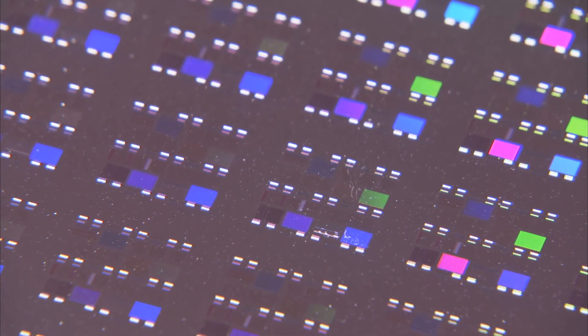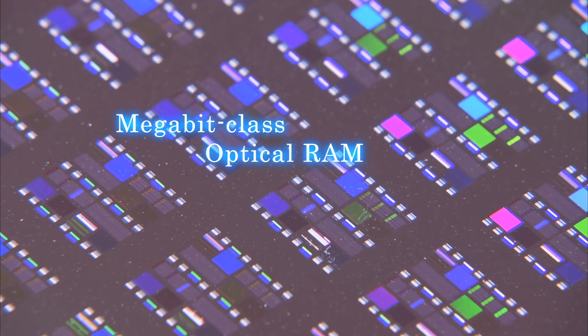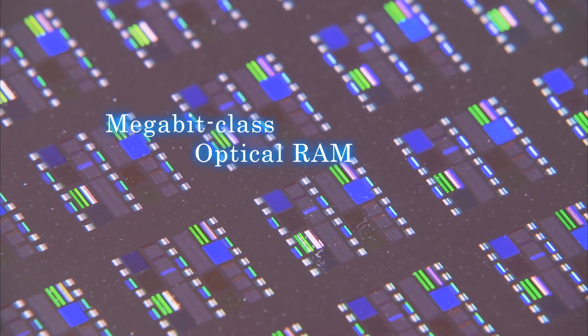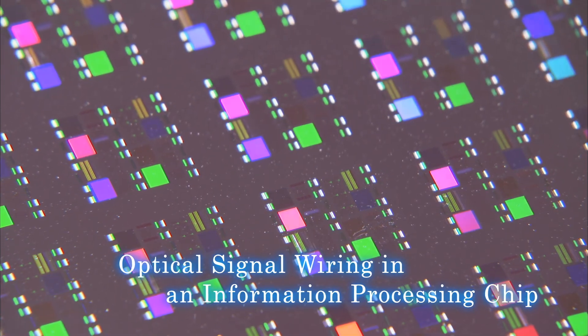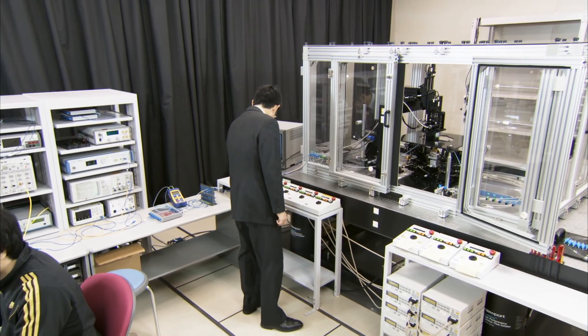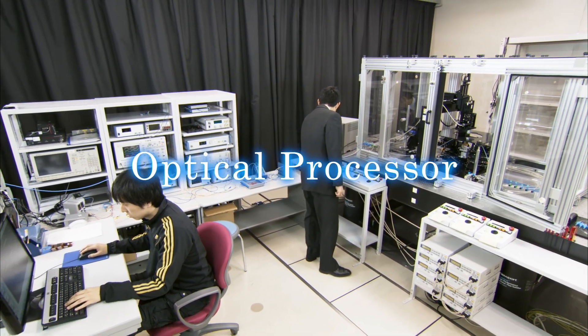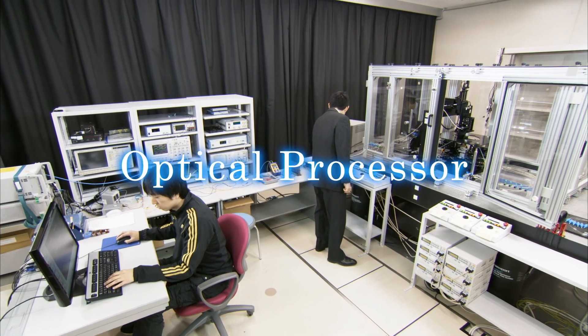In future research, NTT Basic Research Laboratories aims to increase the level of integration toward the development of a megabit class optical RAM and to achieve optical signal wiring in an information processing chip. Farther into the future, we intend to develop an optical processor that can process optically transmitted information directly in its optical form.